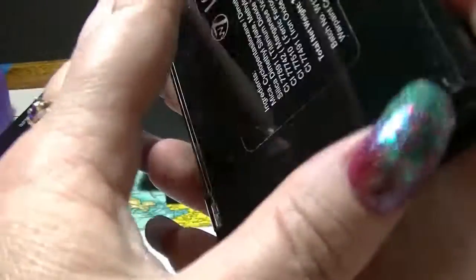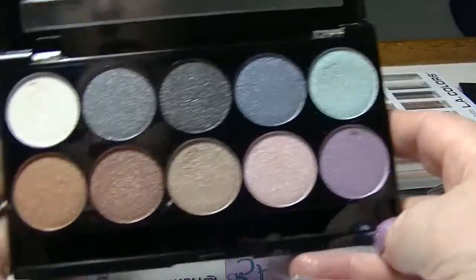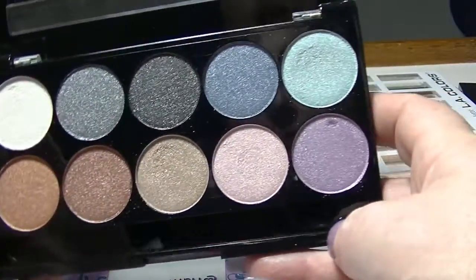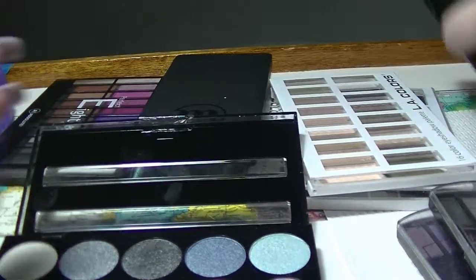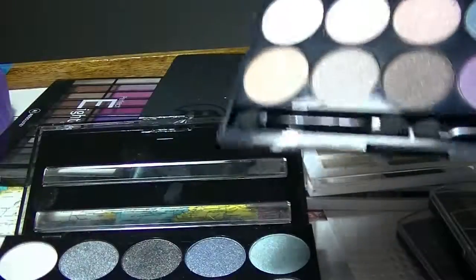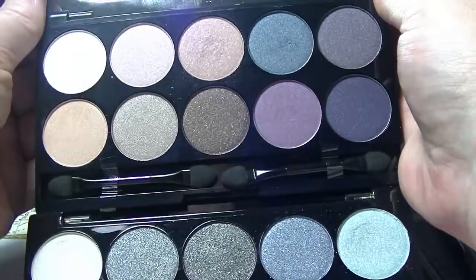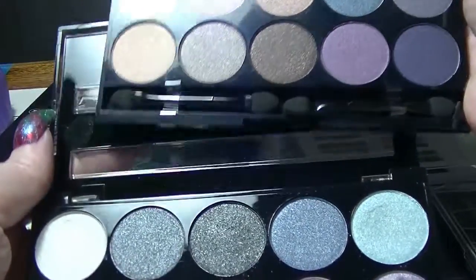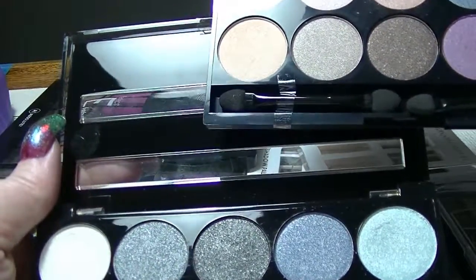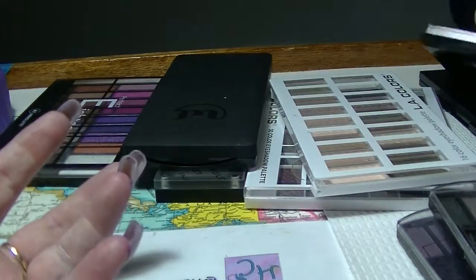This one is from W7, which is an English brand. This is their 10 out of 10 palette — doesn't have any other name I can see. Again they are all shimmery shades, but decent enough to do a good look. I was just looking at this and thinking there are a lot of similarities between these two palettes — sorry about the glare from the mirrors. The pans are about the same size, there are some very similar colours. Completely different company, very similar look.